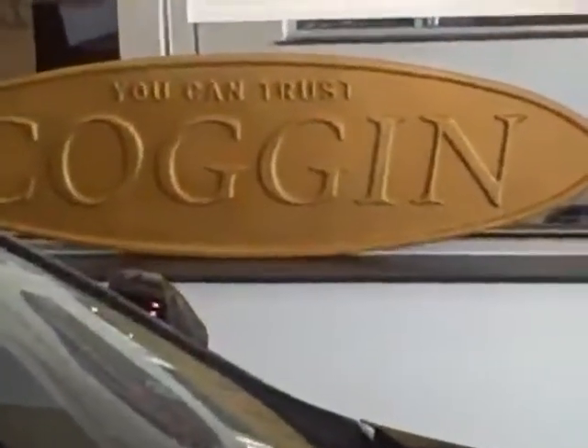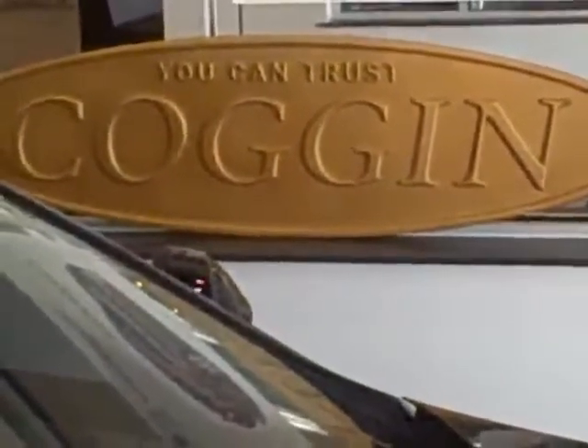Coggin BMW of the Treasure Coast, Fort Pierce. Jerry Clark.